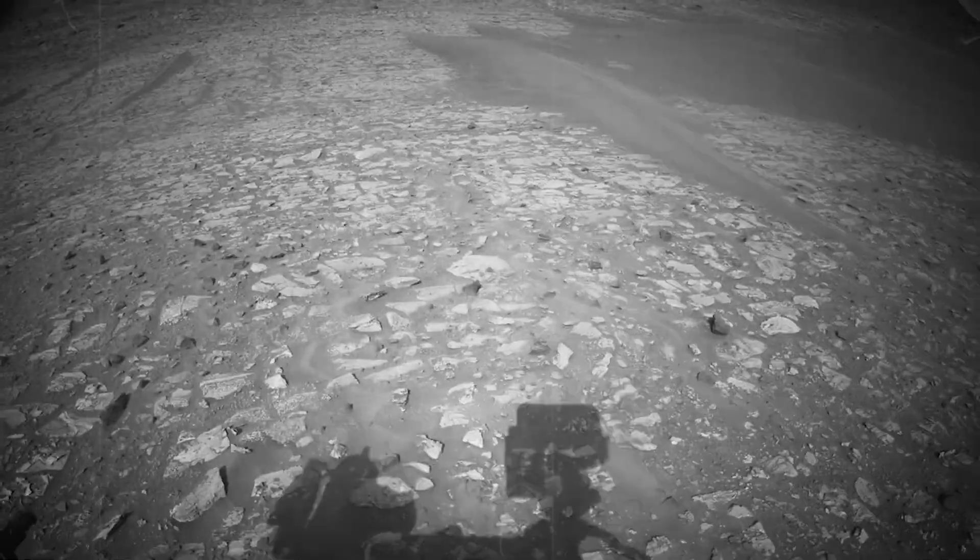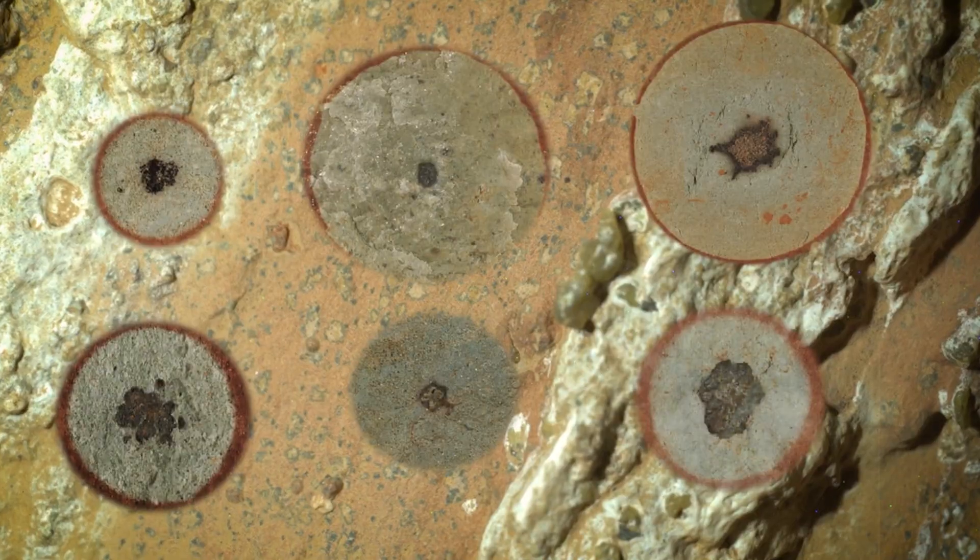The rock was recently discovered by NASA's Perseverance rover. They claimed it was the best evidence to date of alien life on Mars. This very well could be the clearest sign of life that we've ever found on Mars.